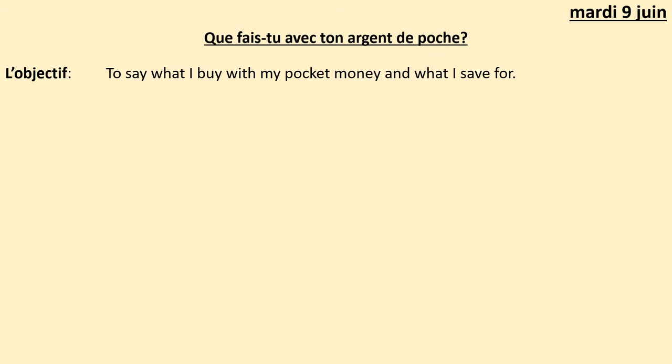Copier la date — mardi 9 juin, Tuesday the 9th of June. Et le titre: que fais-tu avec ton argent de poche? What do you do with your pocket money? Can you underline the date and the title, and write the objective — l'objectif: to say what I buy with my pocket money and what I save for.